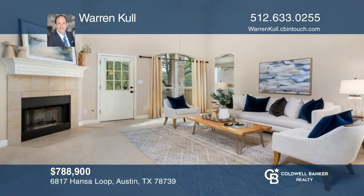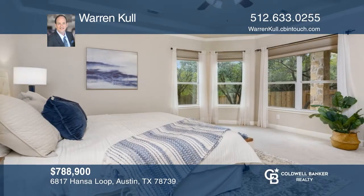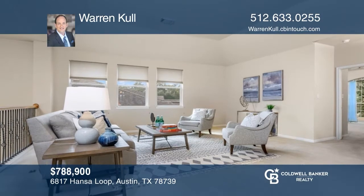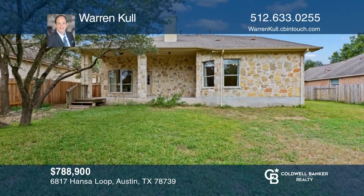This Meritage built home is the Newcastle floor plan and features a private backyard that backs to a true greenbelt. The kitchen includes granite countertops and stainless steel appliances, and opens to the family room. The owner's suite boasts an abundance of natural sunlight and is on the main level. Have any questions? Call Warren Cull to find out more.